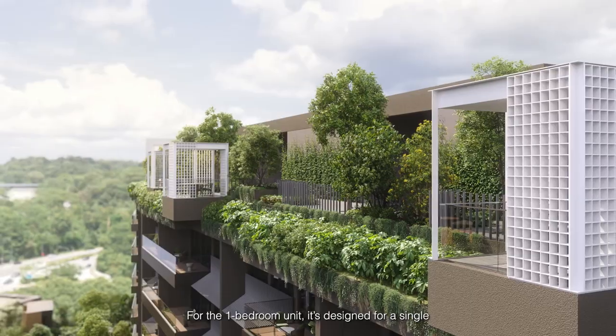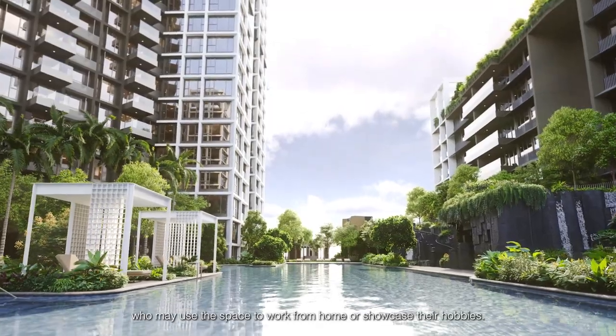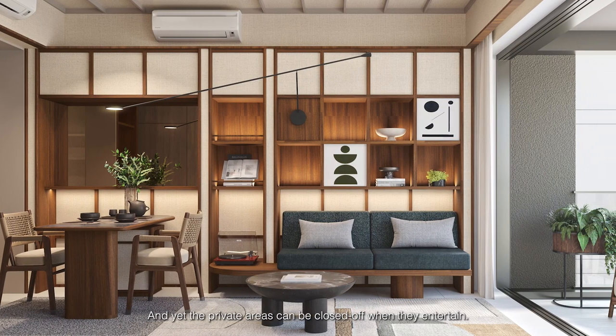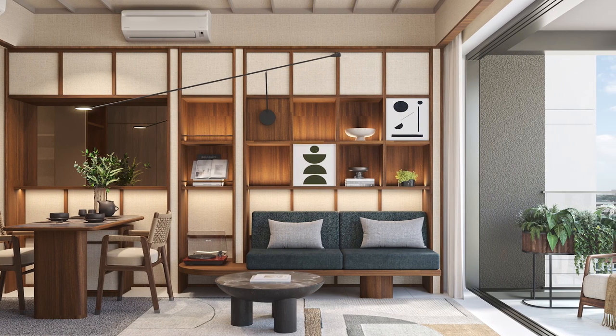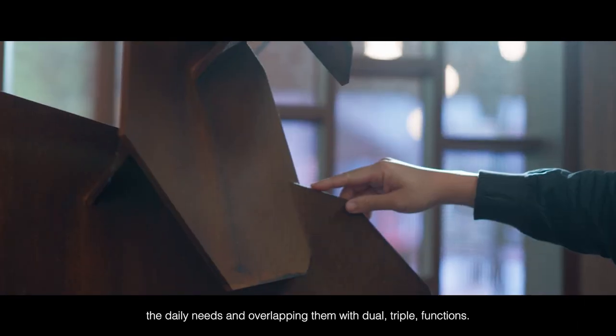For the one-bedroom unit, it's designed for a single who may use the space to work from home or showcase their hobbies, and yet the private areas can be closed off when they entertain. A lot of attention is spent in integrating the daily needs and overlapping them with dual and triple functions.